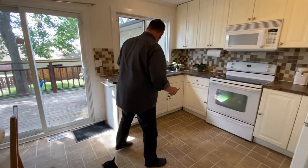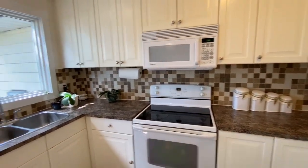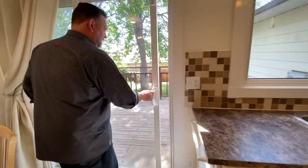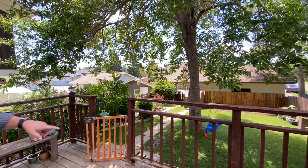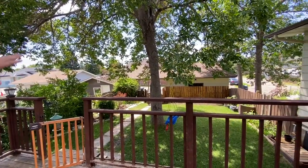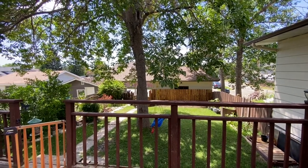The appliances are newer, including a newer dishwasher and a newer microwave hood fan. Let's take a quick walk outside — gorgeous cute little backyard. The swing will probably be taken, but you can easily replace it. And as mentioned, there's a larger single garage and a carport next to it too.